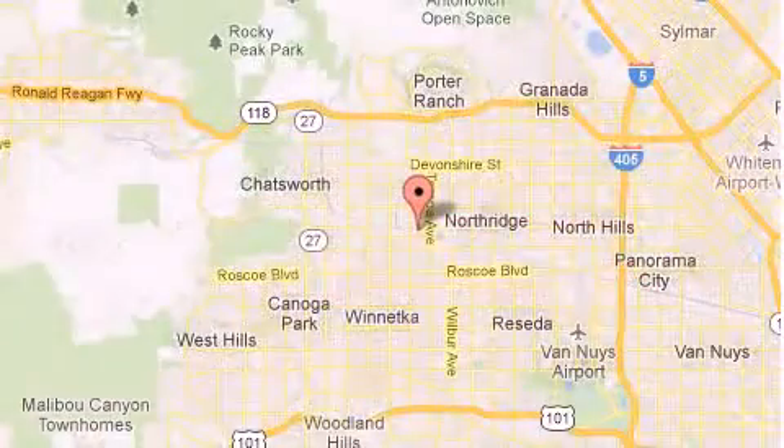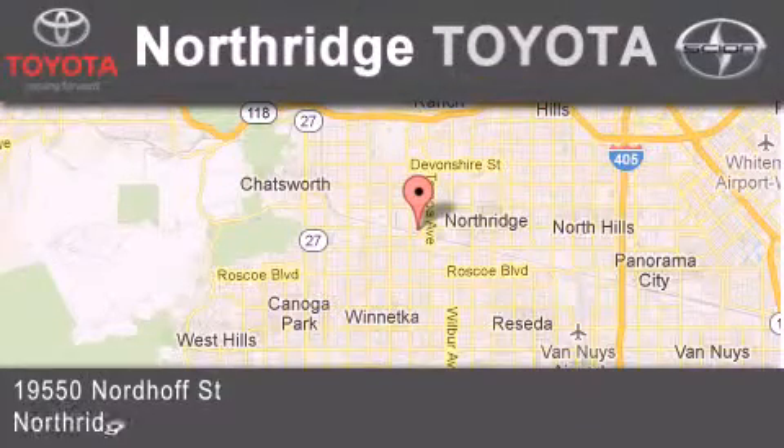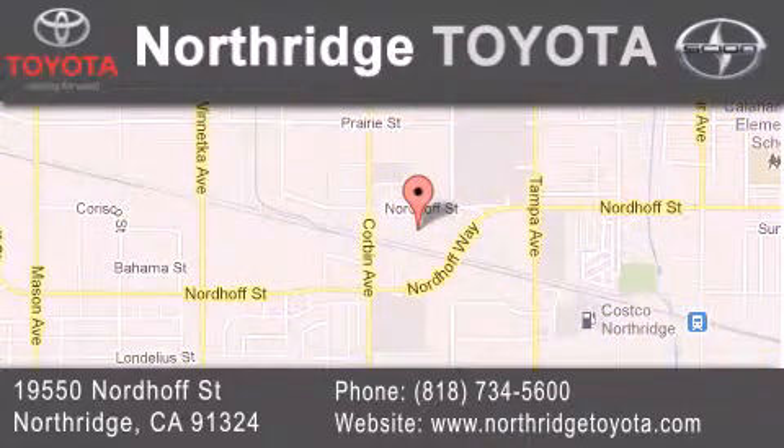If you have any questions, please visit our website, give us a call, or stop by our dealership, located at 19550 Nordhoff Street in Northridge, across the street from Northridge Fashion Center.